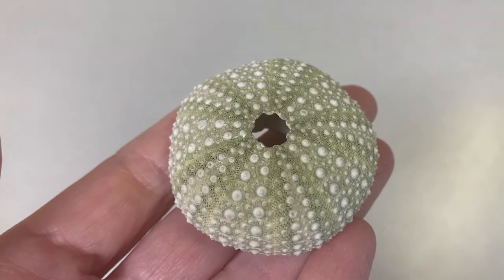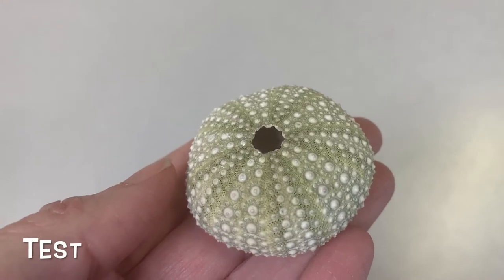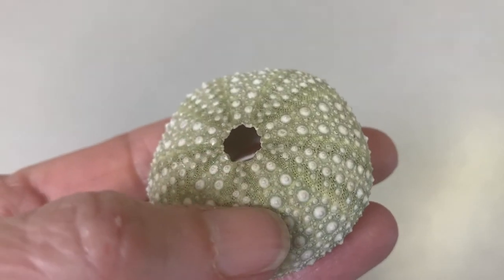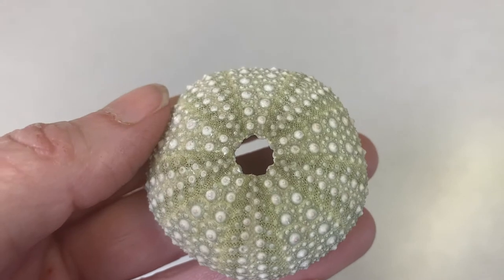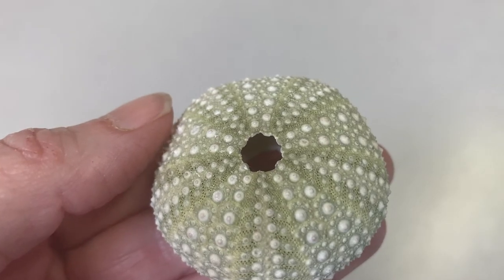One thing I really like to show in class is this — the skeleton of a sea urchin. It's called a test. Here it is up close and you can see all the little spots; that's where all the spines were connected. And that very top right there is the anus, where all the waste comes out the top of the sea urchin.